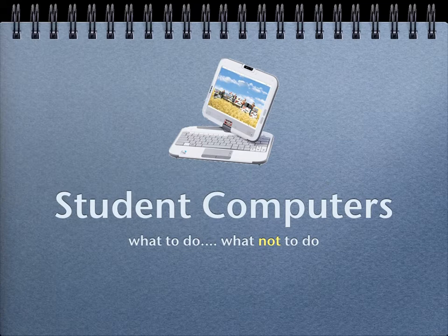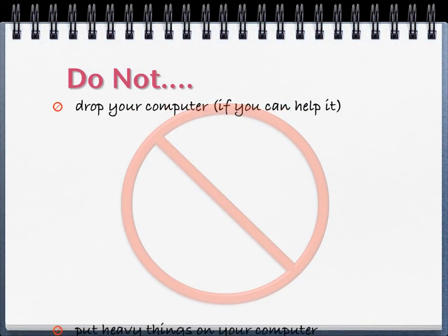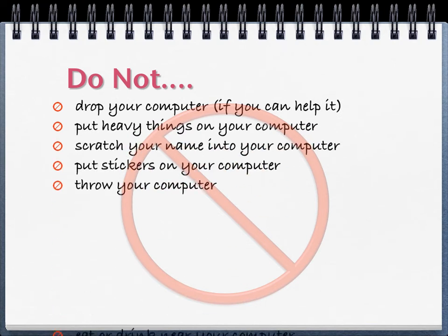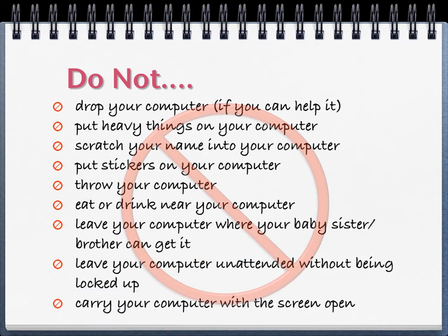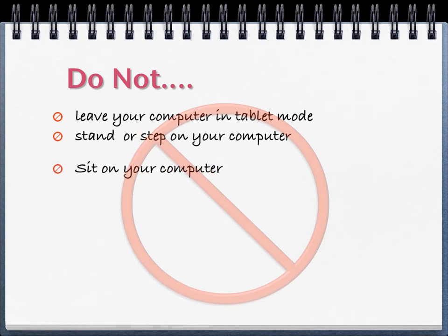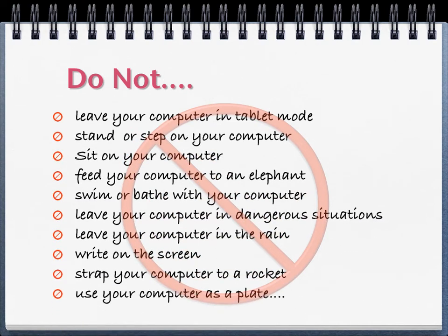We can make a pretty long list of the things that you should not do with your computer. Don't drop it, don't put heavy things on it, don't scratch your name into it, don't put stickers on it, don't throw it, don't leave it where your baby brother or sister could get to it. We could keep going on and on about all kinds of things you shouldn't do, but here's what you really need to know.